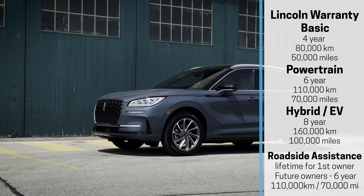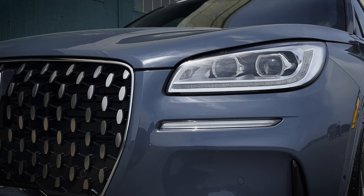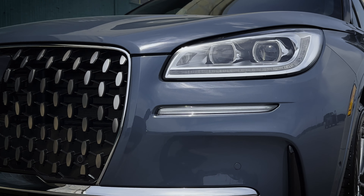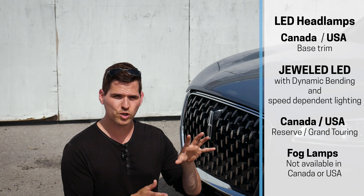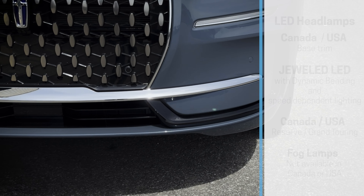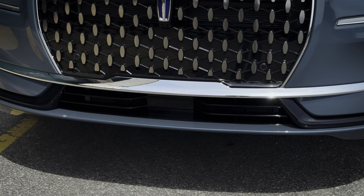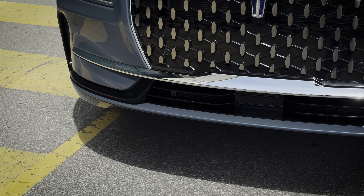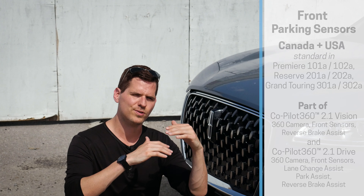There's a lot of standard technology that you're going to find inside of the Corsair. You're at least going to have LED headlamps, but there's also the option for ones with dynamic bending — it's going to follow you left and right as you're turning the wheel, and it's also speed-dependent, so as you go faster or slower, that's going to adjust how bright things are to illuminate the road in front of you. This one also has the forward sensing system. The features you get are going to depend on the trim level — the base, the Reserve, or the Grand Touring — but there are sub-packages in each one.